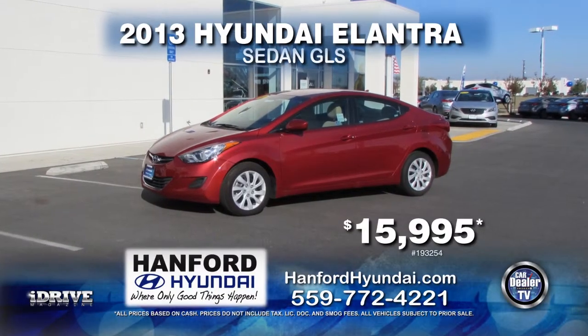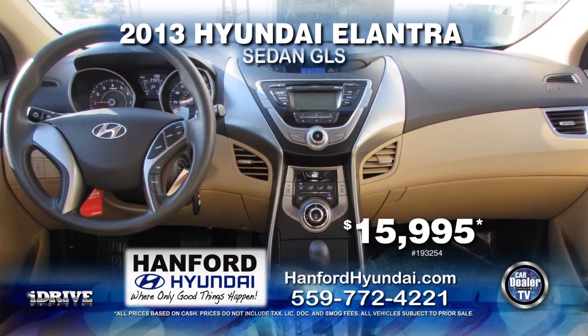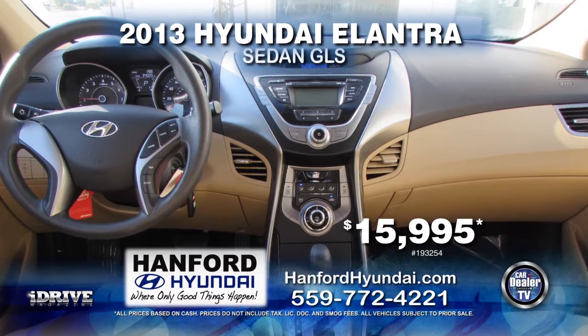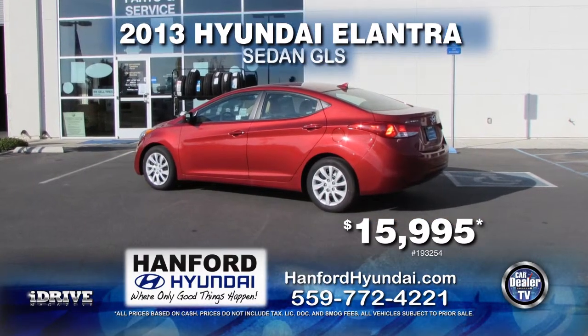Up next from Hanford Hyundai, we have this 2013 Hyundai Elantra GLS. This vehicle comes with 6-speed automatic transmission, air conditioner and satellite radio. This vehicle can be yours for $15,995.